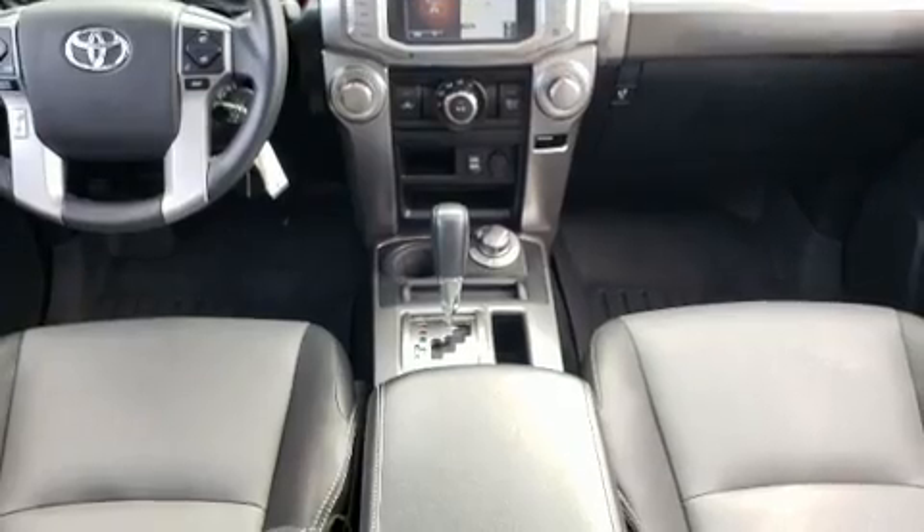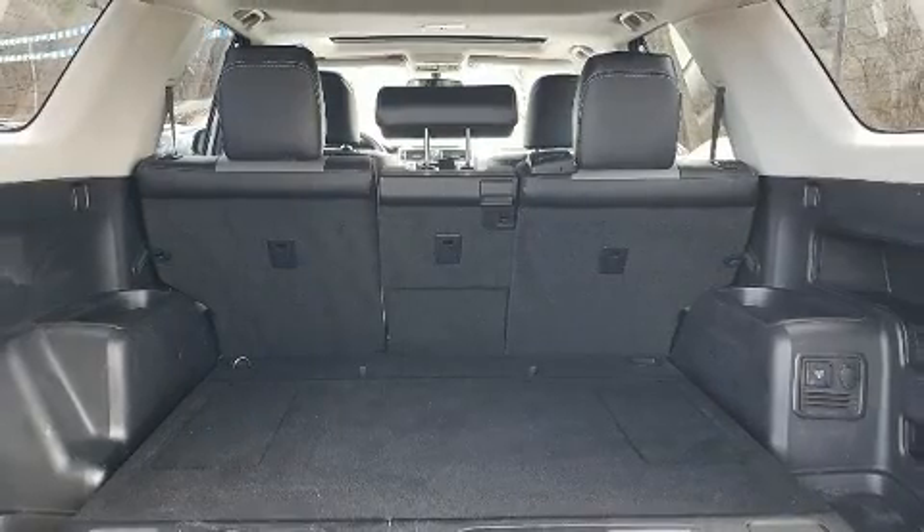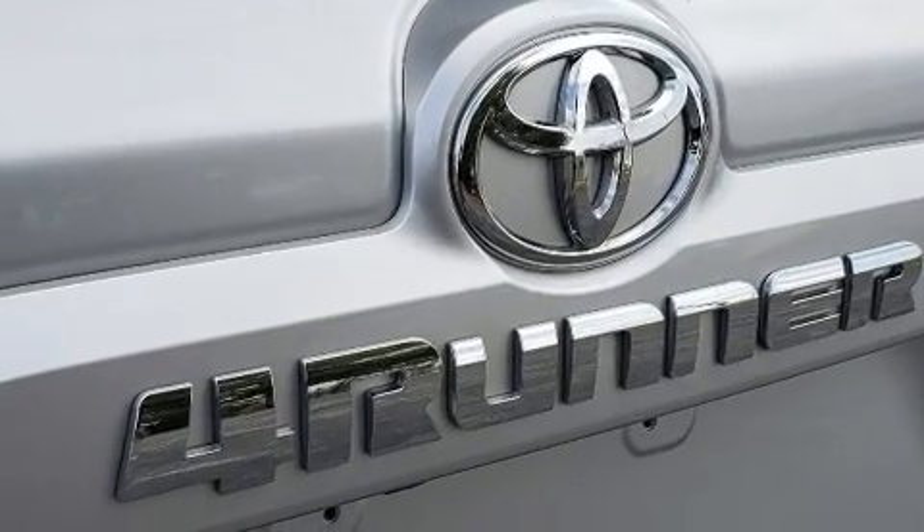A wealth of standard features mean that you no longer have to sacrifice. Like power windows, mirrors, and seats, heated and ventilated seats, turn signal indicator mirrors, and one-touch window functionality.